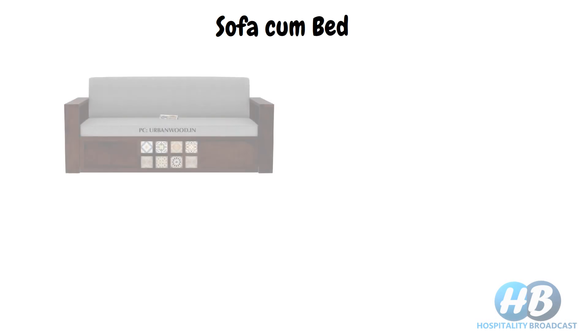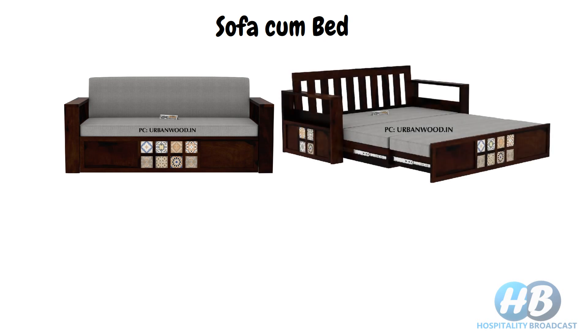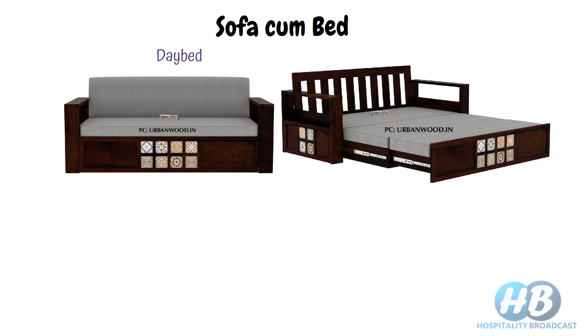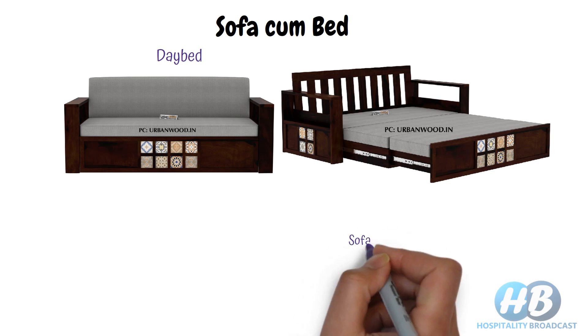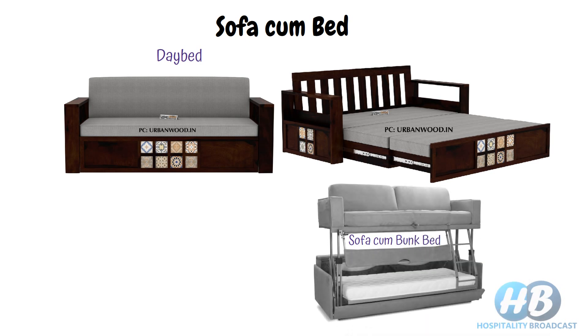Next we have the sofa cum bed. As the name suggests, it is a kind of sofa which can be converted into a bed when required. It has a foldable bed frame hidden under the cushions. Some people also refer to it as a day bed, as it can be used as a sofa for relaxing or sitting and then converted into a bed at night for sleeping. There is also one more variety called a sofa cum bunk bed, where a bed frame pops out from the sofa to create a bunk bed.